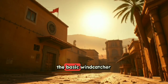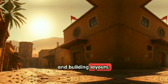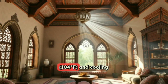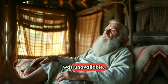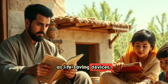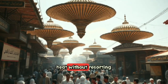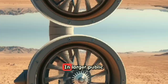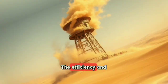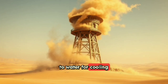Each region adapted the basic windcatcher design to suit local wind patterns, materials, and building layouts. Windcatchers were crucial in desert cities where temperatures could exceed 40°C and cooling water or electricity was unavailable. They served as life-saving devices — their integration into homes meant families could find relief during scorching midday heat. In larger public buildings like mosques or markets, windcatchers kept crowds comfortable, essential where access to water for cooling was scarce.